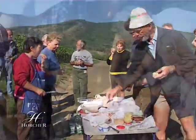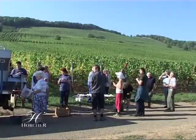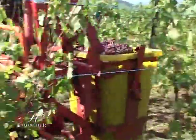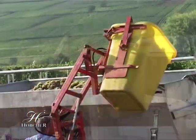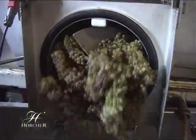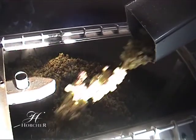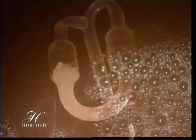Le casse-croûte reste le moment préféré de tout bon vendangeur. Du sceau à la bottiche, de la bottiche à la benne, la vendange est transportée au pressoir. La fermentation commence, suivie du lent processus de la vinification.